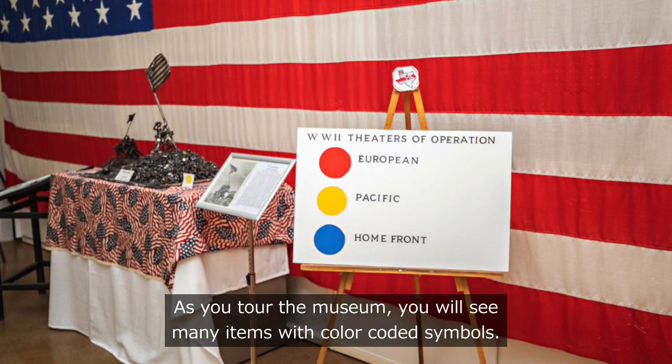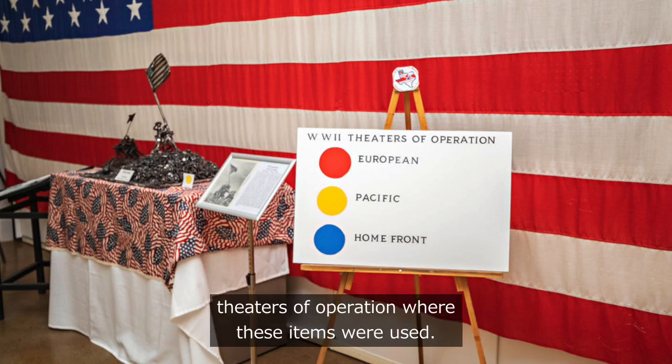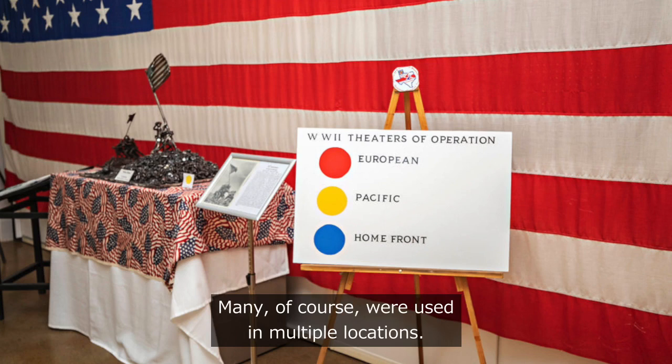As you tour the museum, you will see many items with color-coded symbols. These colors represent the different theaters of operation where these items were used. Many, of course, were used in multiple locations.